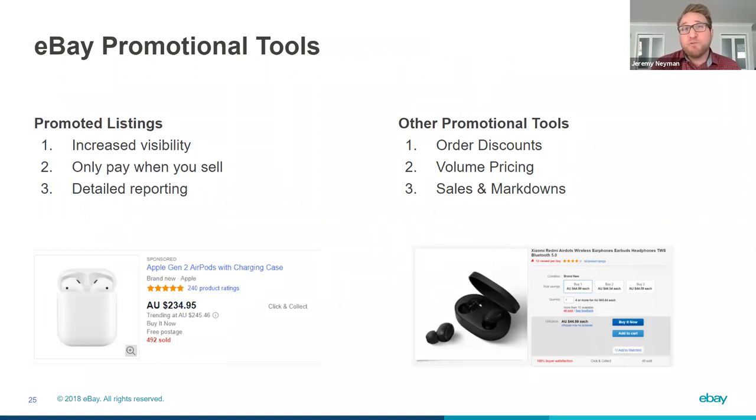We've got further promotional tools such as promoted listings, which is a mechanism to help you gain more visibility through promoting and sponsoring your listings across the eBay ecosystem. You only pay the promoted listings fee when you sell a product, and we've got detailed reporting to give you an idea of how well that's performed. Other promotional tools within the seller hub include order discounts, volume pricing, and sales and markdowns — all your tactical retail promotional tools available within one place for you to control and grow sales across the eBay platform.